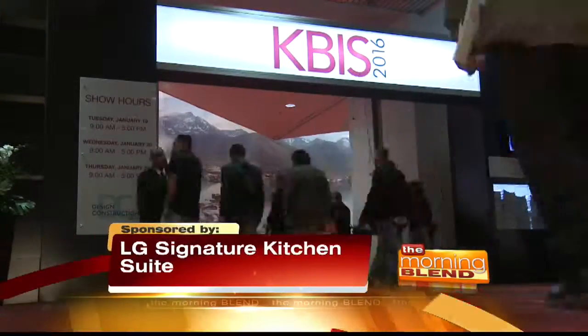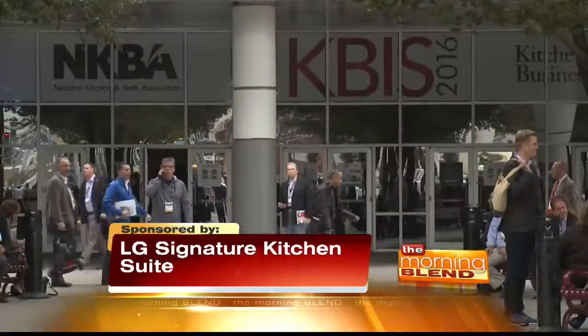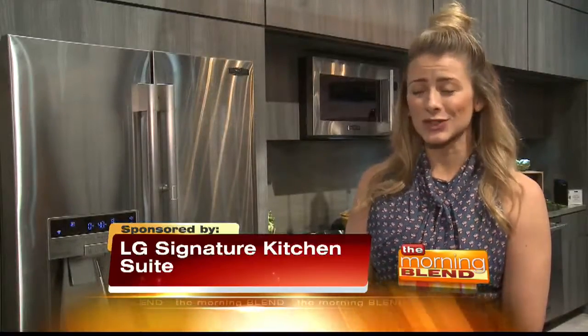It's one of the most anticipated home trade shows of the year — the 2016 Kitchen and Bath Industry Show — and it kicked off this week in Las Vegas. K-BIS, honestly, it's amazing. It is a foodie's dream.